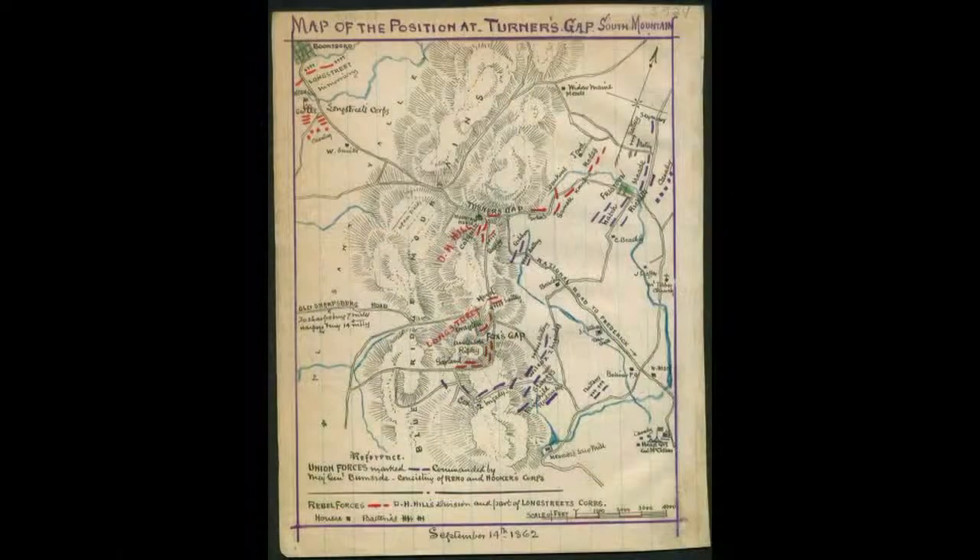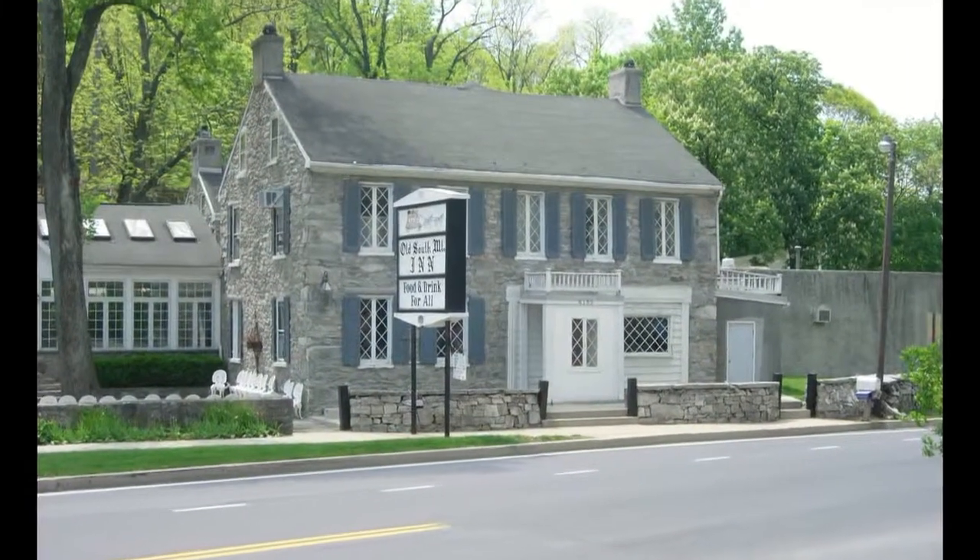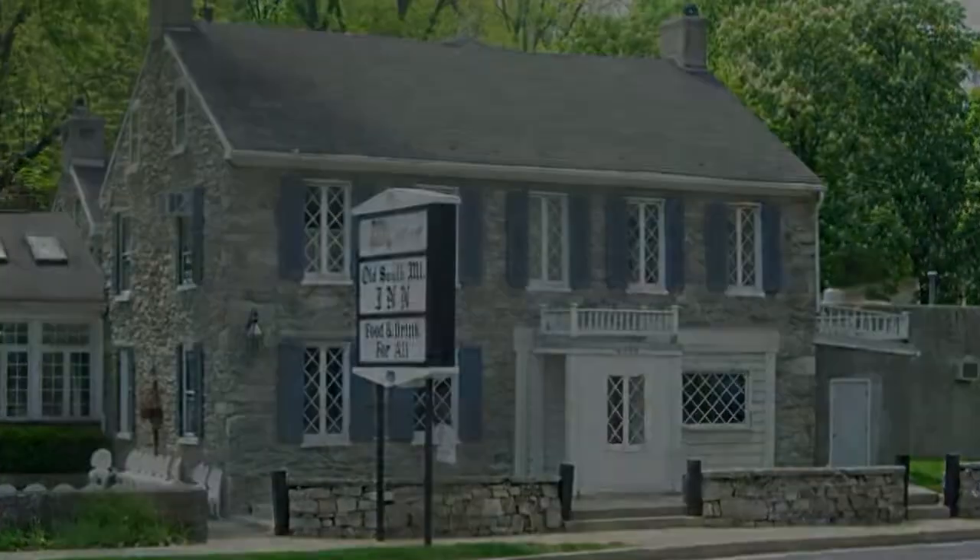These latter travelers ascended South Mountain to the west, where the Historic National Road cuts through Turner's Gap, a scene of the Battle of South Mountain. Today, South Mountain Battlefield welcomes visitors, as does the larger area of South Mountain State Park.